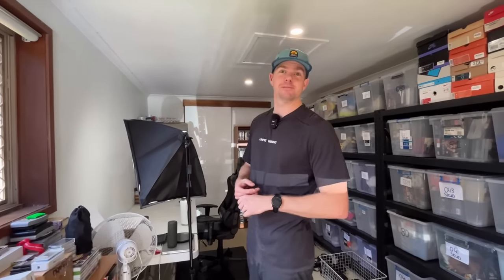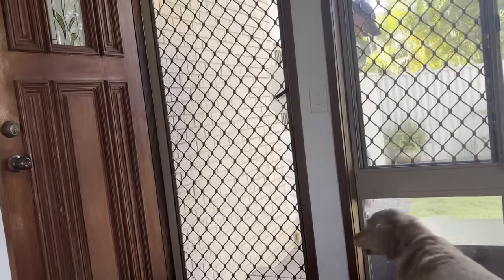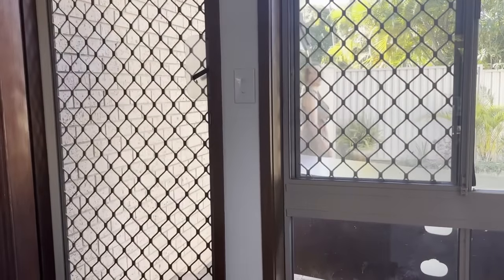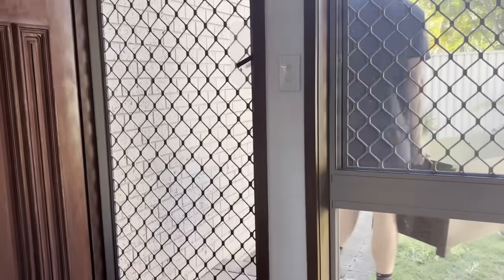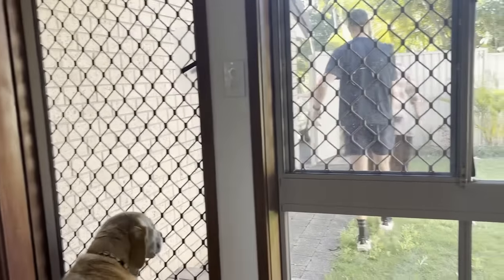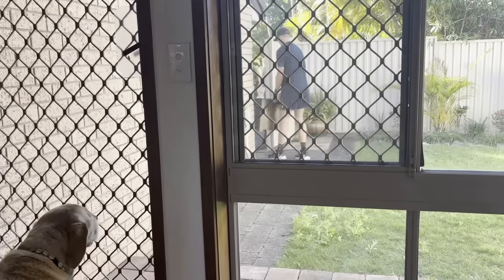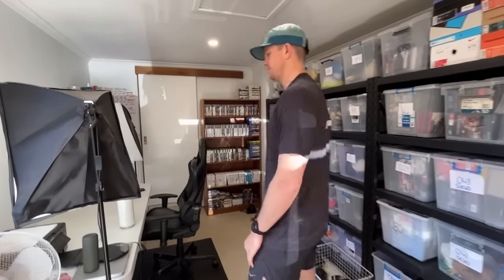Some great news — I sold the TV cabinet! We got $120 for it. It took a lot longer than expected — about two weeks to sell when I thought it'd take two days. The furniture market has definitely slowed up on Facebook, but $120 for something we bought for $50 in a thrift store — can't complain.